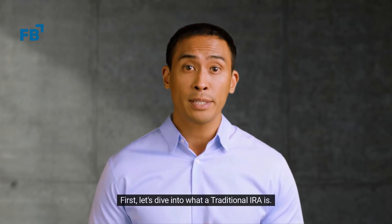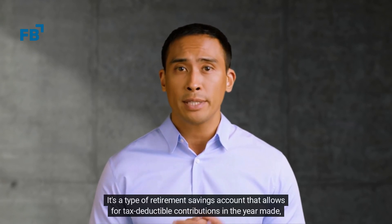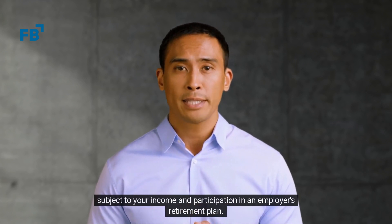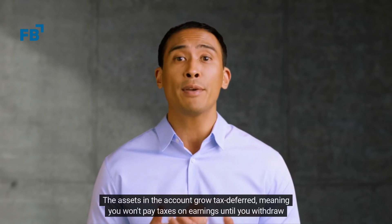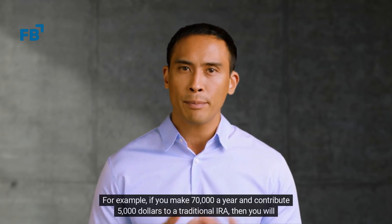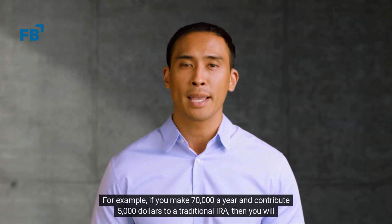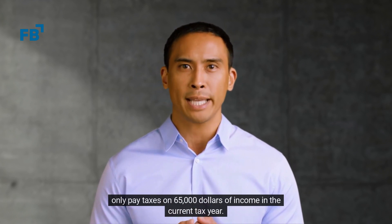First, let's dive into what a traditional IRA is. It's a type of retirement savings account that allows for tax-deductible contributions in the year made, subject to your income and participation in an employer's retirement plan. The assets in the account grow tax-deferred, meaning you won't pay taxes on earnings until you withdraw funds. For example, if you make $70,000 a year and contribute $5,000 to a traditional IRA, then you will only pay taxes on $65,000 of income in the current tax year.